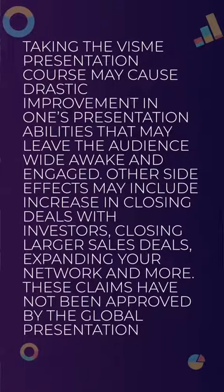Warning: taking the VisMe presentation course may cause drastic improvement in one's presentation abilities that may leave the audience wide awake and engaged. Other side effects may include increasing closing deals with investors, closing larger sales deals, expanding your network, and more. These claims have not been approved by the Global Presentation Organization.